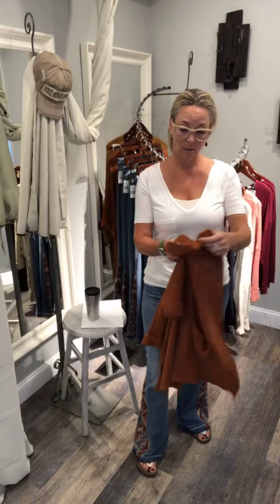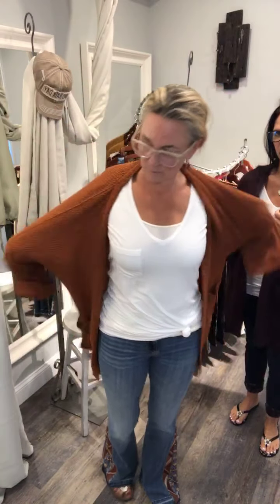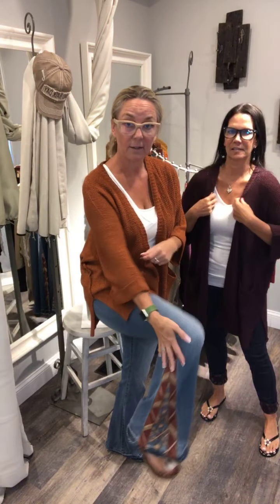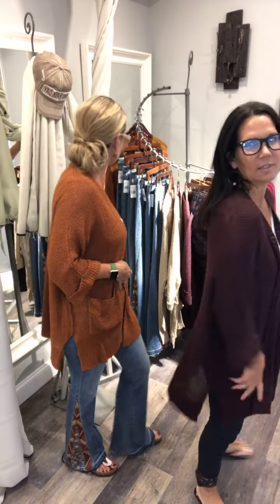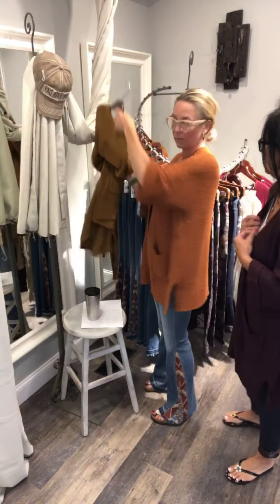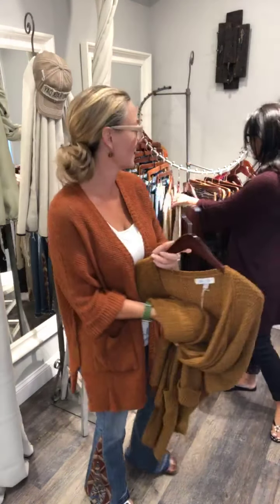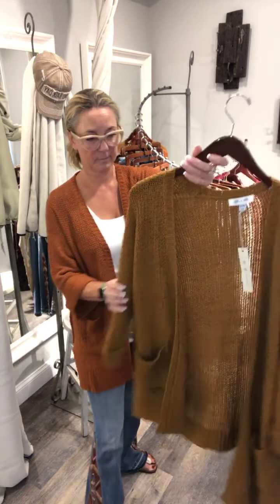This is one of the other new colors — it's called rust. It goes perfectly with the Driftwood jeans. I'm normally a size medium and I love this sweater — it fits both of us very nicely. Just a nice drape, very comfortable, covers the bum, and has pockets. What more could you ask for?